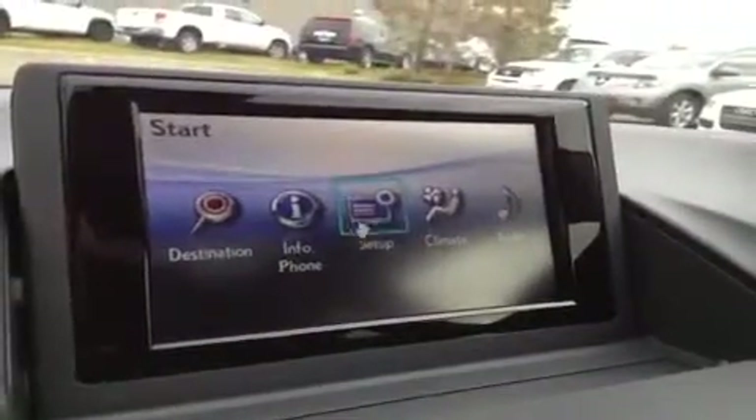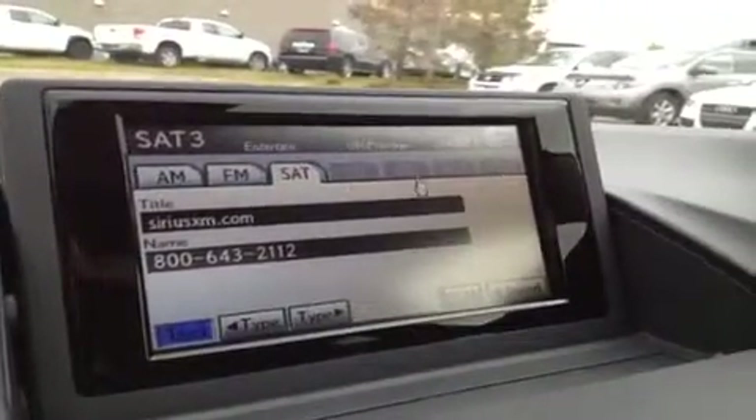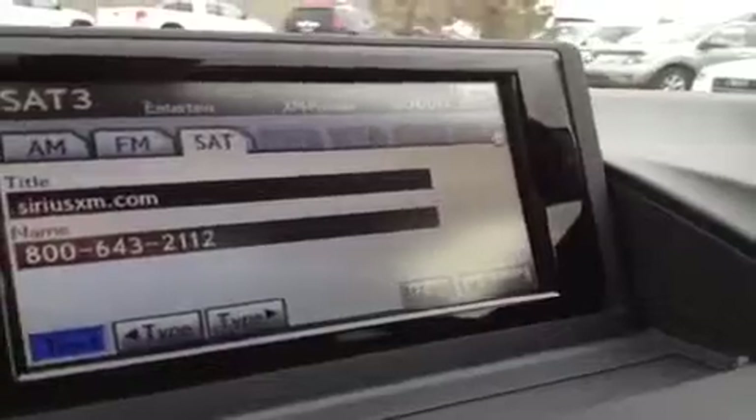We're going to hit the menu button. You've got destination, info, setup, climate, and audio. So we're going to hit audio. You have AM, FM, satellite, CD, portable player, auxiliary, and USB.